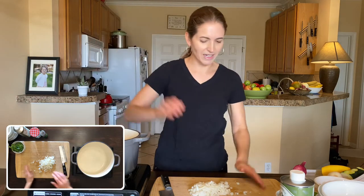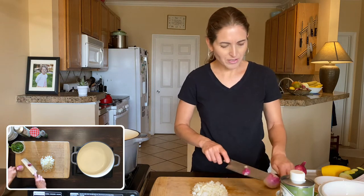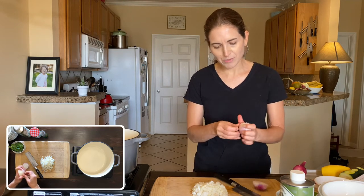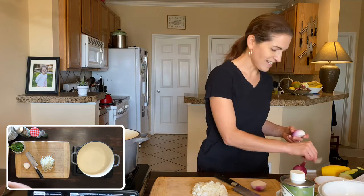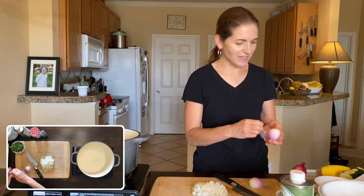I'm heating up a pan here so I can put in some onion. The recipe also says you can use a leek. I'm just going to do a little bit of veggie prep here since I didn't have time to do it before — that way you'll get to see how long it actually takes to make this recipe.